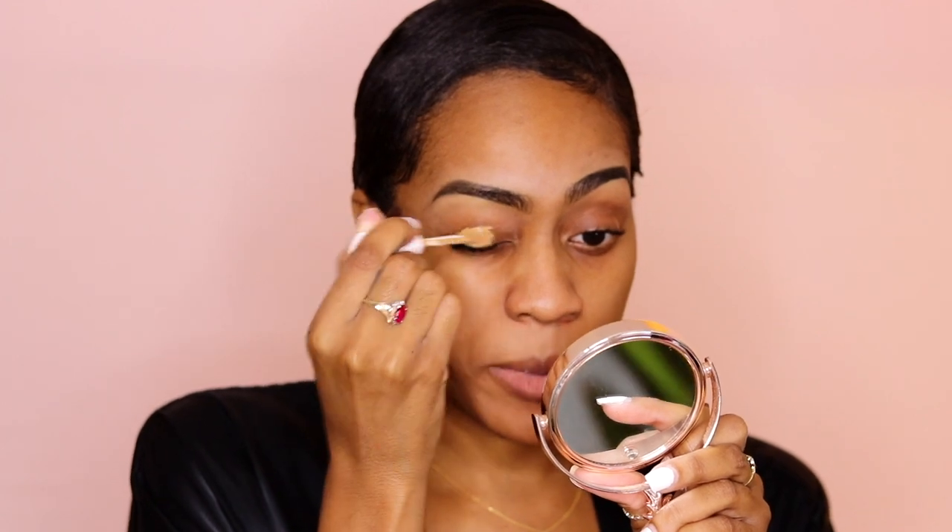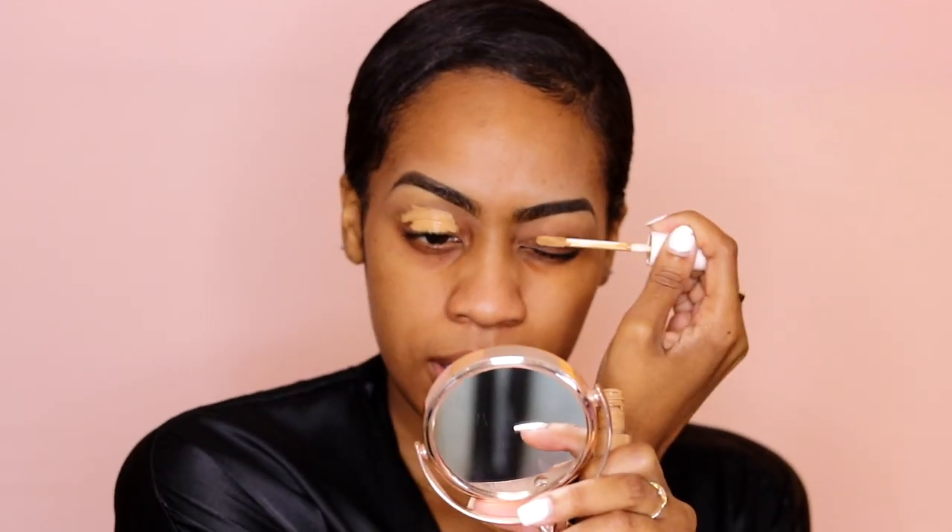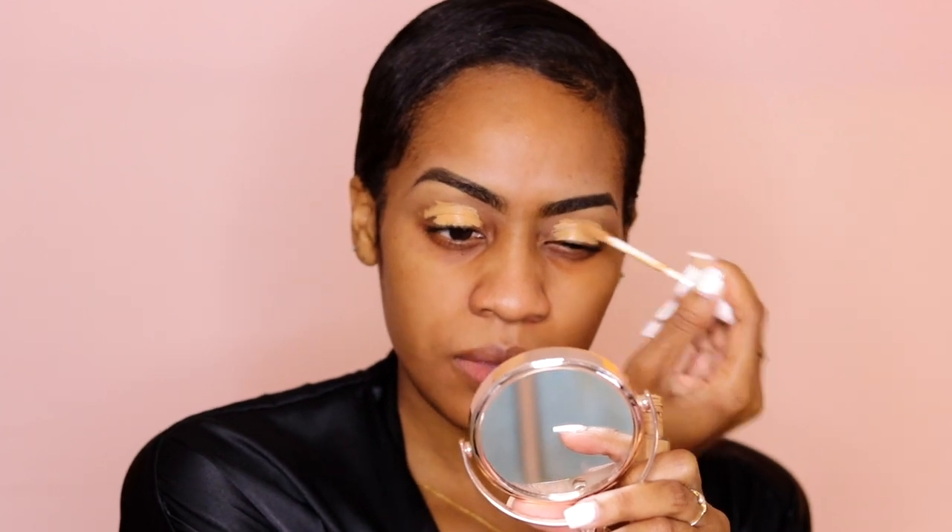I'm going to do my eyes first because I want to do more of a dark smoky look — I might add glitter later. To spare my fresh foundation, I'm doing eyes first so I can wipe off any fallout. I'm priming my eyes with the Fenty Beauty concealer in the shade 360. I'm taking a flat synthetic brush and just going to buff that out.